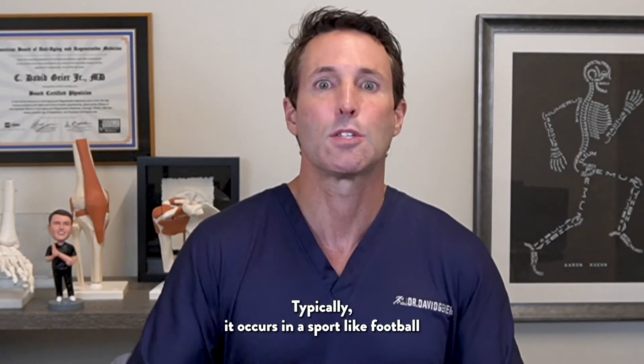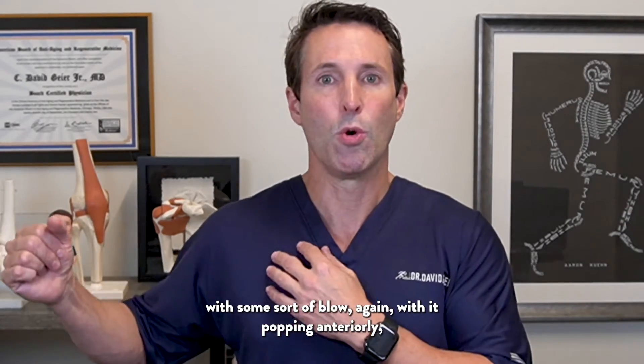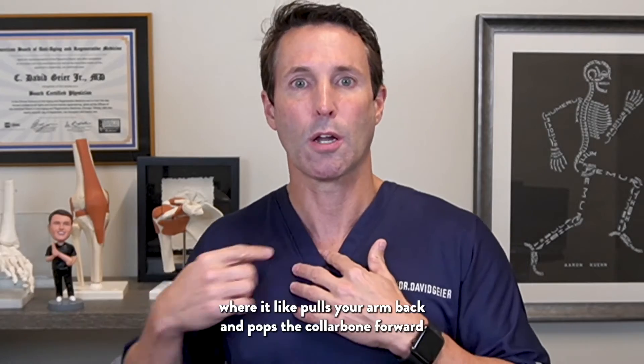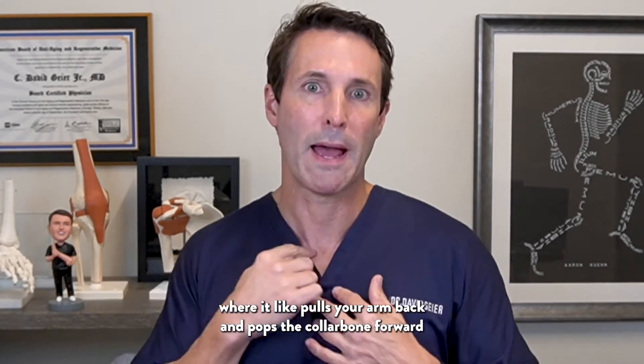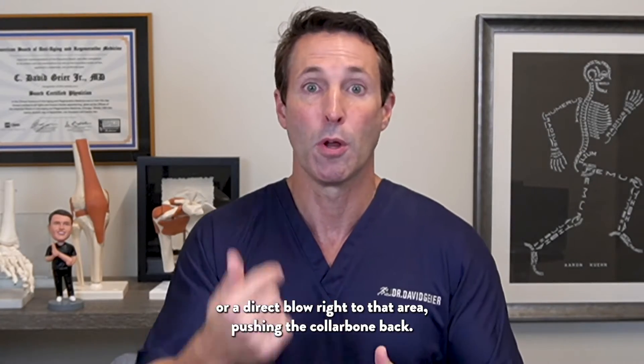Typically, it occurs in a sport like football with some sort of blow — with it popping anteriorly where it pulls your arm back and pops the collarbone forward, or a direct blow right to that area pushing the collarbone back.